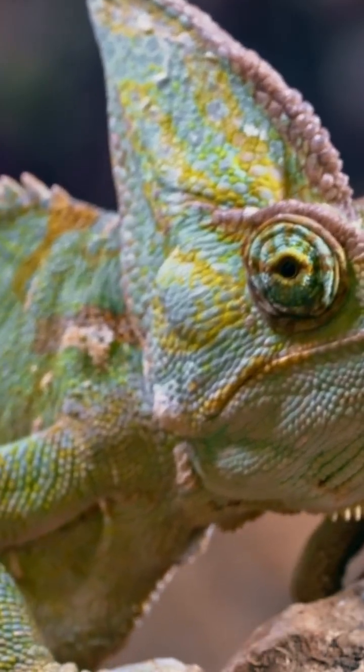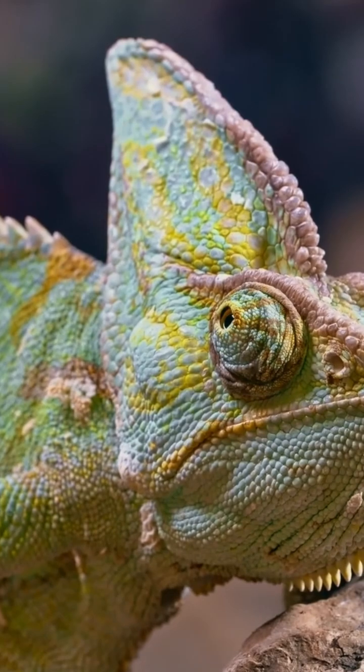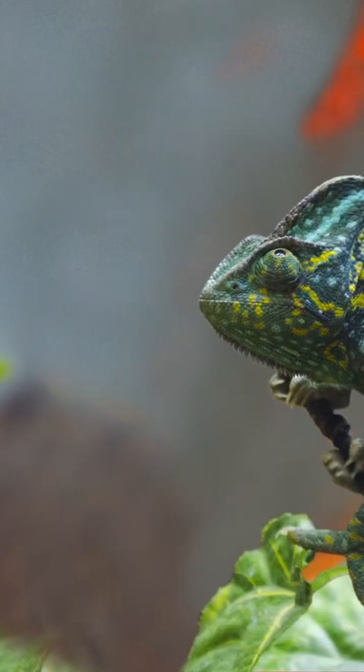Still not impressed? Their skin is covered in microscopic crystals that bend light, like a living disco ball. So yeah, forget invisibility — chameleons are rocking built-in nanotech.